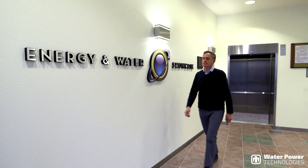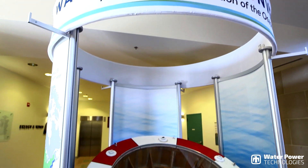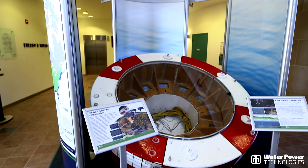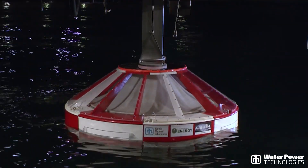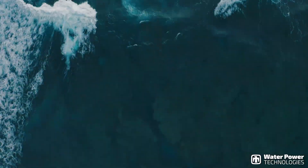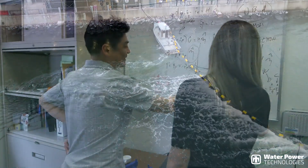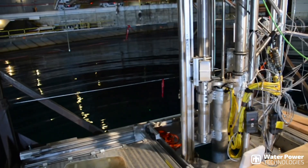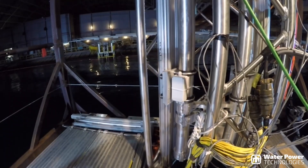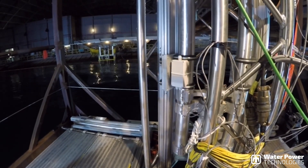The Water Power Program at Sandia National Laboratories strives to provide a secure energy future by enabling the advancement and innovation of water power technologies. These technologies generate clean, renewable energy by harnessing power from waves, currents, tides, and ocean thermal gradients. Our Water Power Technologies Department leverages key research and engineering capabilities to support this growing industry.